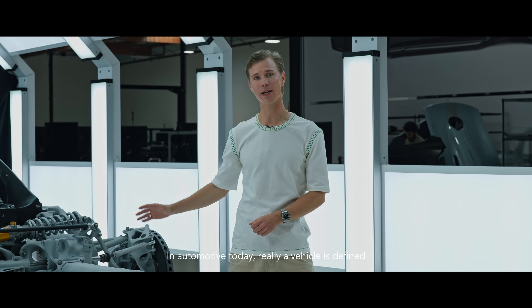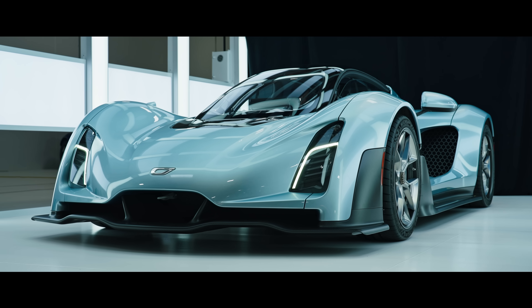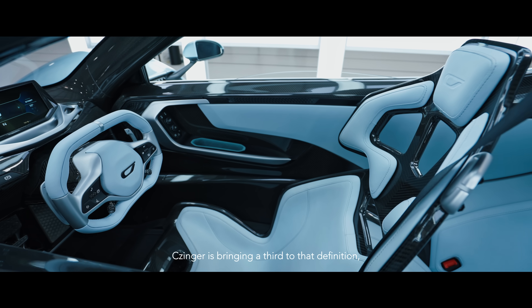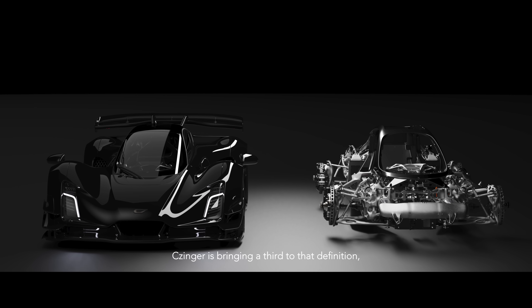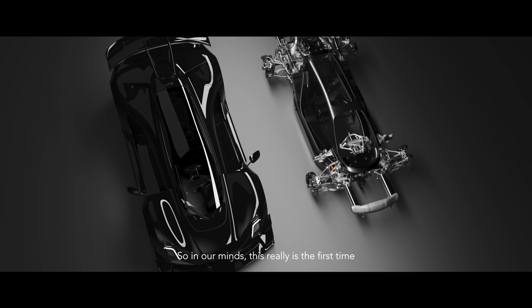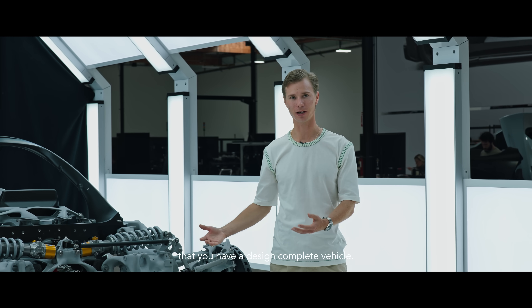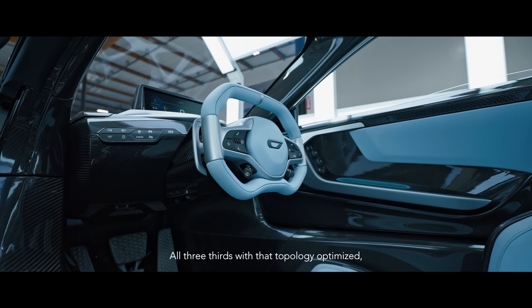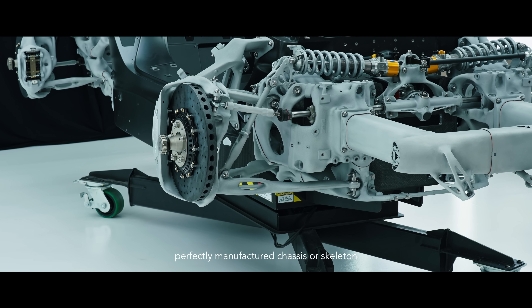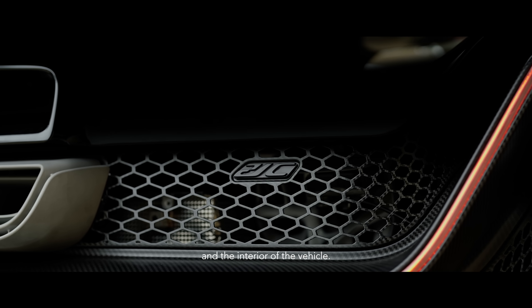In automotive today, a vehicle is defined by two primary design aesthetics: the exterior of the car and the interior of the car. Zinger is bringing a third to that definition, and that is the skeleton or the chassis. In our minds, this really is the first time that you have a design-complete vehicle — all three-thirds — with that topology-optimized, perfectly manufactured chassis or skeleton to complement the exterior and the interior of the vehicle.